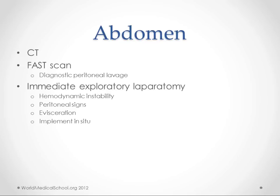Immediate exploratory laparotomy is indicated for anybody who's unstable, for peritoneal signs, for evisceration — which means your insides are on your outside — or if you have an implement in situ. Many consider that an indication as well. So if you have a knife sticking out of your belly, you go to exploratory laparotomy.